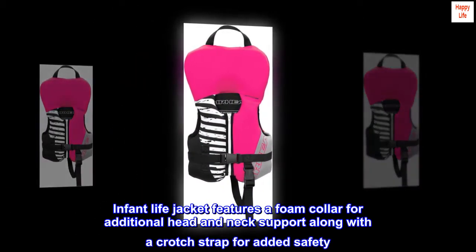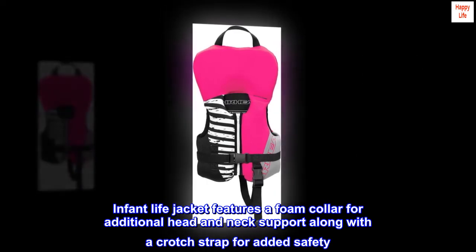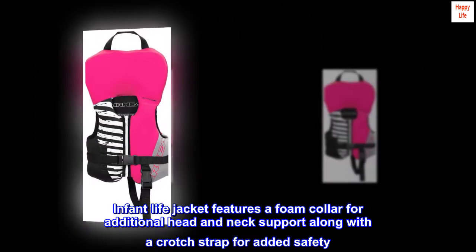Infant lifejacket features a foam collar for additional head and neck support, along with a crotch strap for added safety.